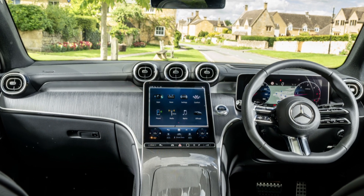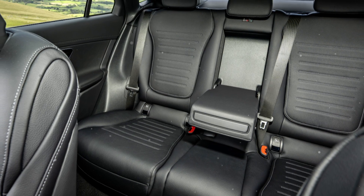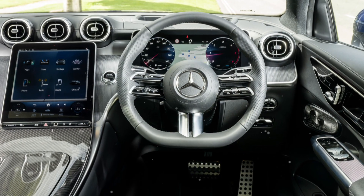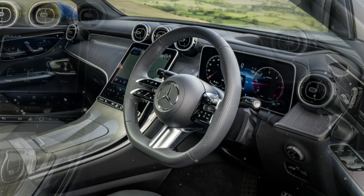Now we'll discuss some key interesting points for this car. About the exterior, note what I like about the car's design. The car has a strong and impressive exterior style with bold lines creating an elegant design.